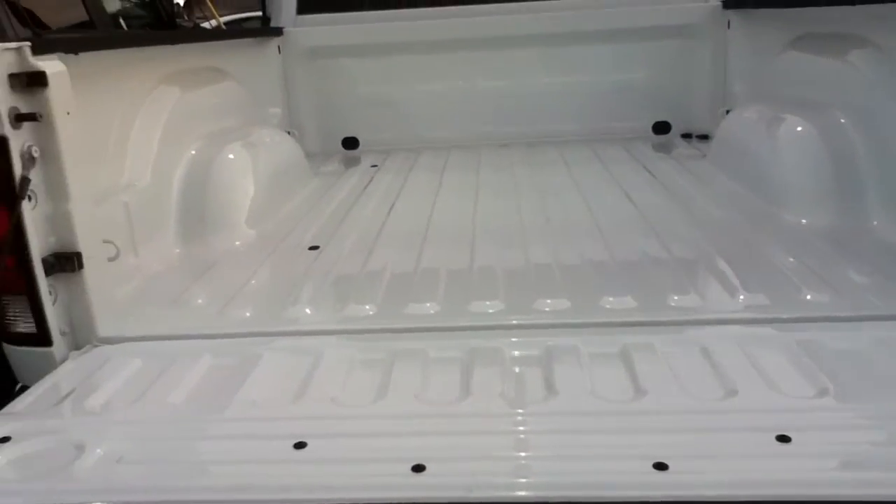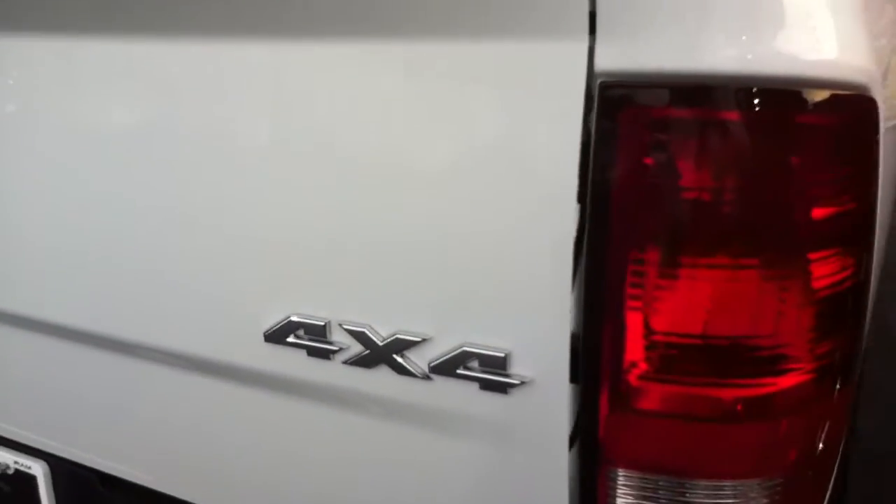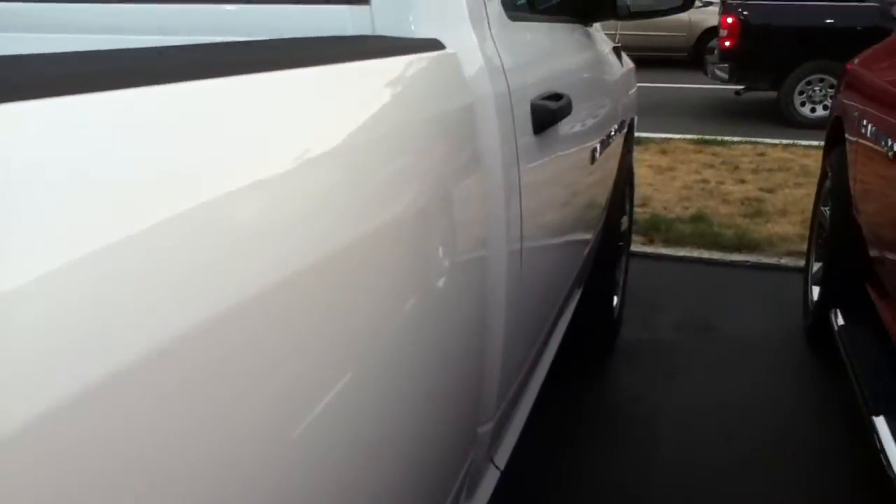Load bearing tailgate — holds over 500 pounds. It's the same tailgate we put on the Heavy Duty trucks. Beautiful truck.